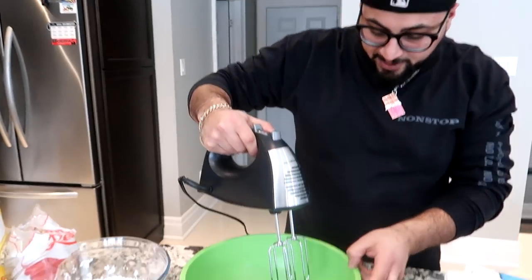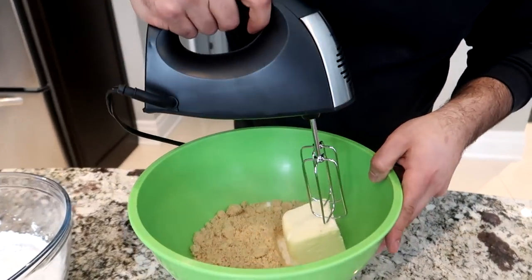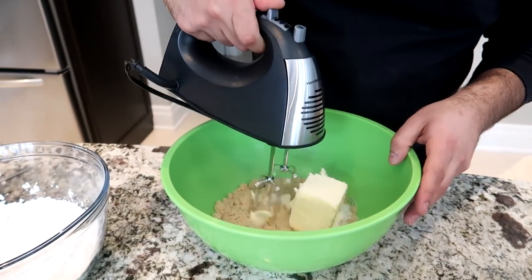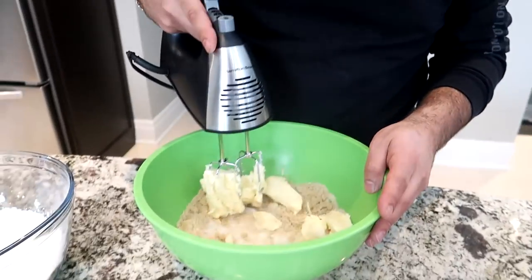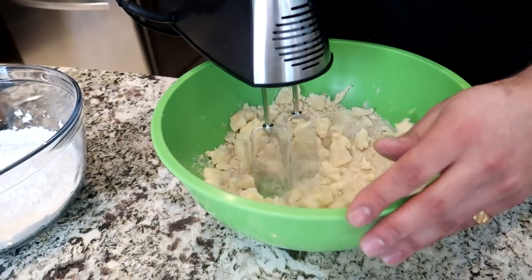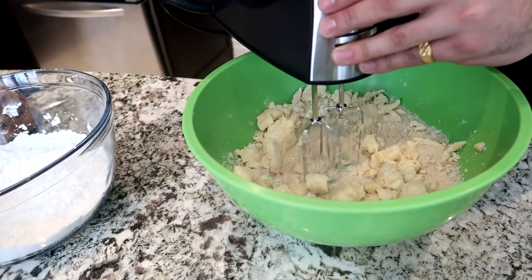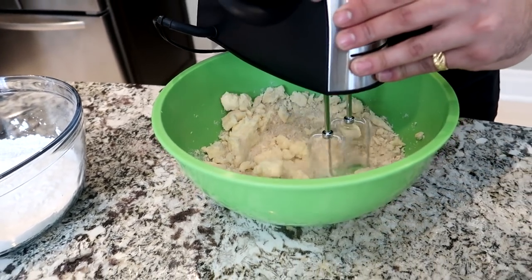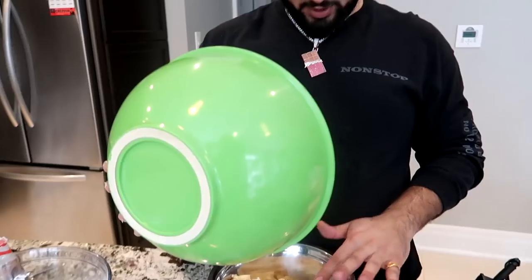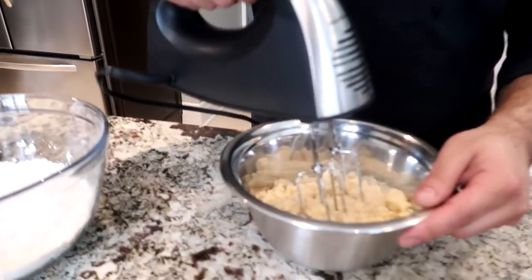So what we want to do is now beat the butter. Why is it going so fast? You want a nice little — wait, this is going even faster. Give me a smaller bowl — I really didn't think it was going to be that big. Now it should be mixing way better.